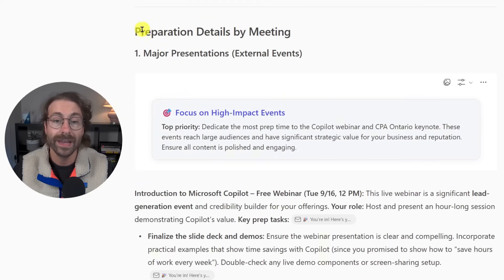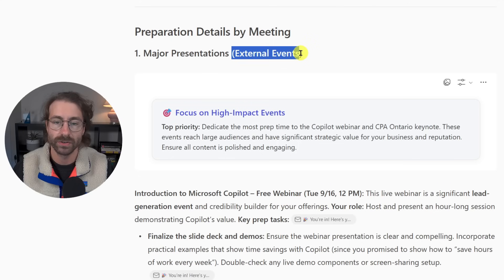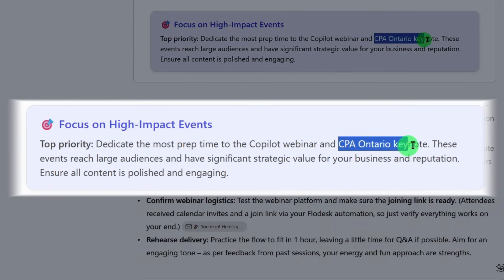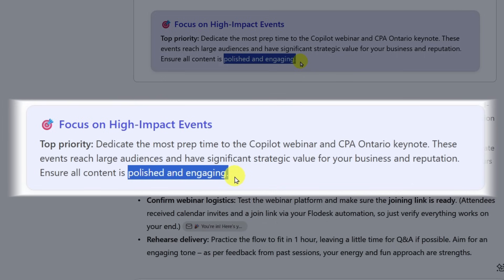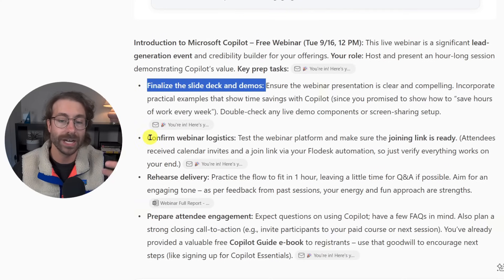Scrolling down, I can see preparation details by meeting — my major presentations and external events. It tells me I have upcoming trainings with the CPA of Ontario and I'm hosting a free Copilot webinar for my audience. I need to polish my content and make sure it's engaging because it reaches a large audience, so it lists many action items.